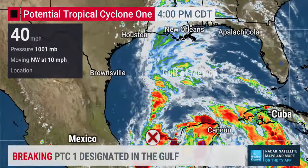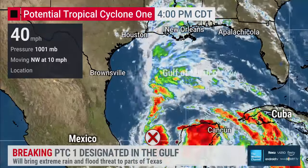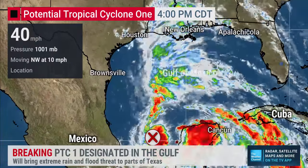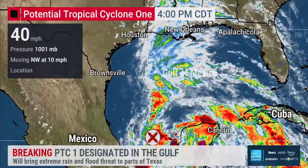Breaking right now, we just got Potential Tropical Cyclone 1, or PTC-1, designated in the Gulf of Mexico. This system is likely going to move through and have impacts in places like Texas and Louisiana. Heavy rain, flooding, and coastal flood conditions are all expected. New tropical storm watches have just been posted for parts of the U.S. coastline.